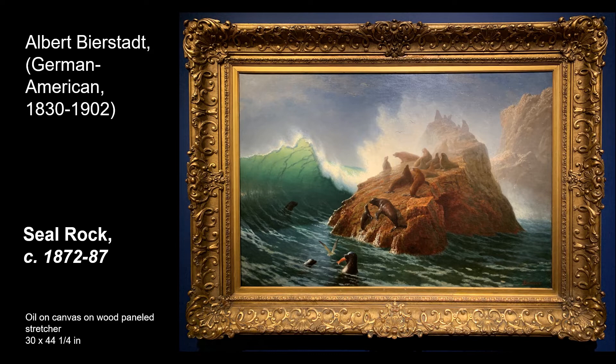Before we move forward from the landscapes, some may say that the Hudson River School is arguably the most impactful contribution from America's art to the world.